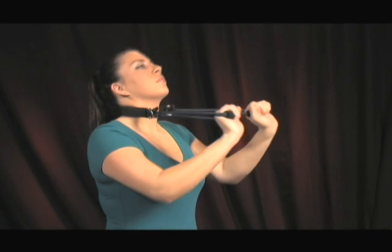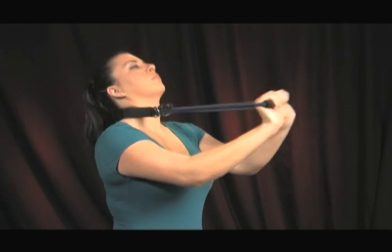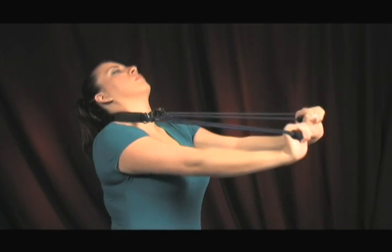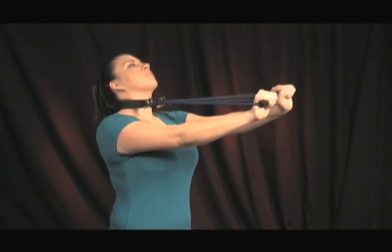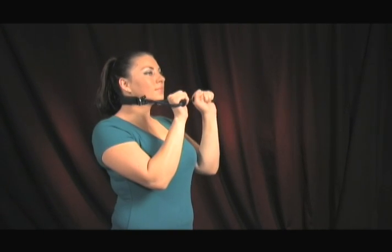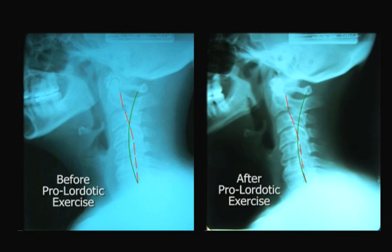About this time, I developed the pro-lordotic neck exerciser and was having some of my patients try it out for free. This patient said she would like to see if it could help her chronic condition. She used the exerciser every day for one month and then returned to my office for a re-evaluation. Not only had her range of motion finally increased, but her chronic neck pain and the tingling sensation in her arm had notably decreased. She told me she really did not care if her neck curvature was getting any better, because she felt so much better after her sessions with the pro-lordotic neck exerciser. The X-ray on the right side of this slide shows a 10-degree improvement of her neck curvature. With continued daily use, this patient completely restored her normal neck range of motion and eliminated her chronic pain.